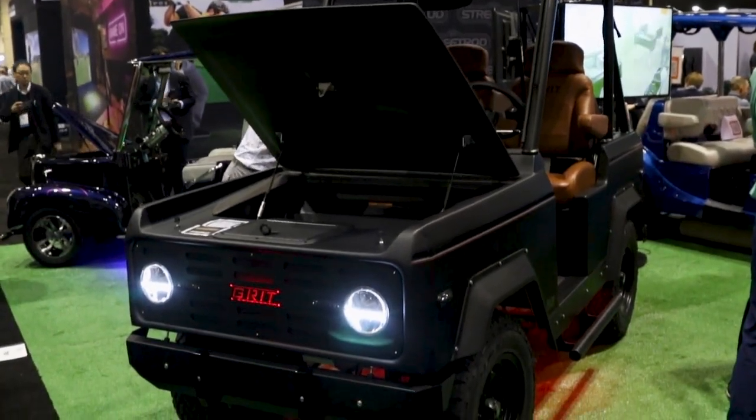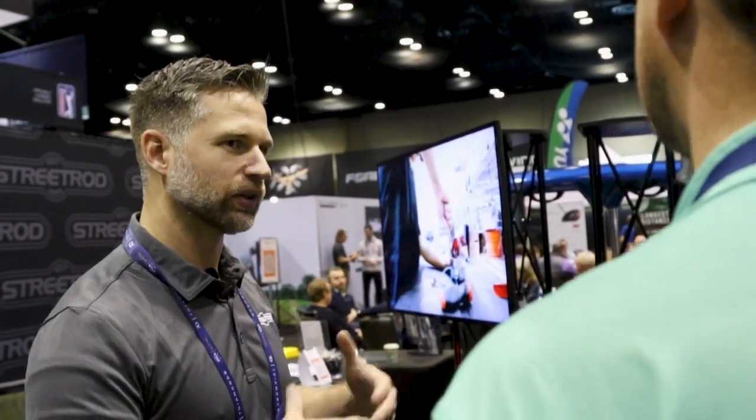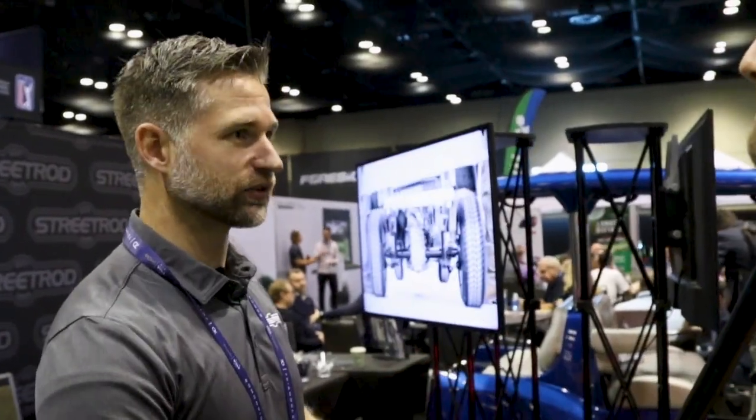Much bigger cooler up front — you can fit a lot more beverages in this one. There's a lot of cities that don't allow UTVs, and they're all-terrain vehicles. This is going to give them that look, but this is road-worthy.